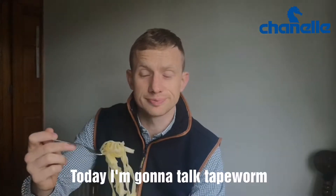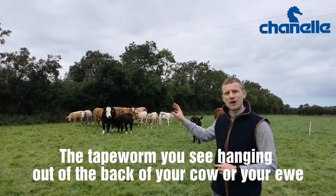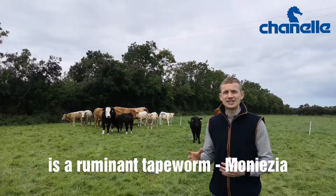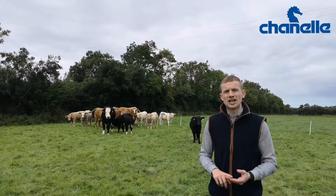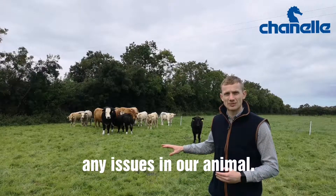Today I'm going to talk tapeworm. The tapeworm you see hanging out of the back of your cow or your ewe, or the one you find in the dairy collecting yard, is a ruminant tapeworm — monesia. In terms of causing animal production, health, or welfare issues, the tapeworm are largely non-pathogenic, so they don't cause any issues in our animal.